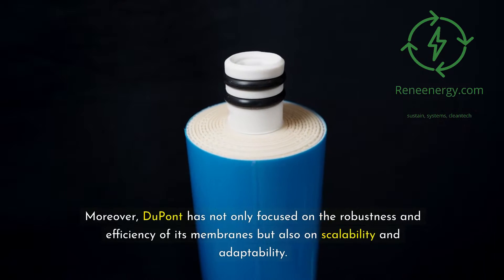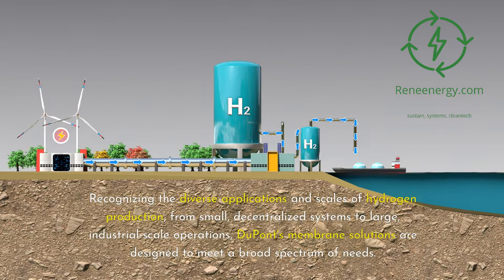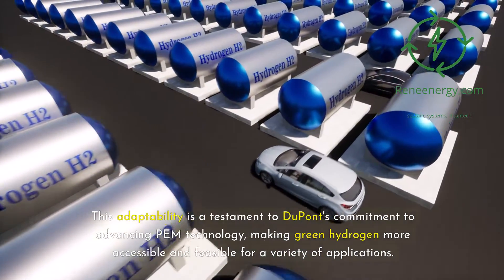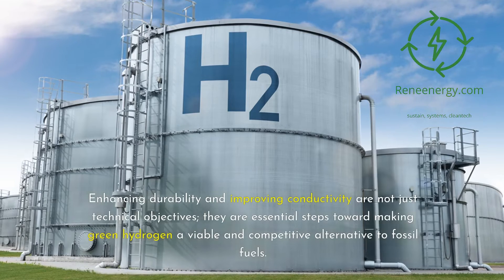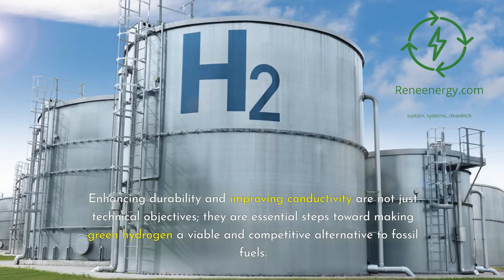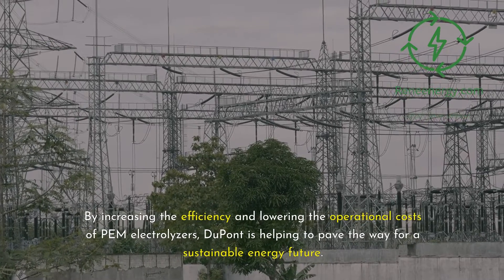Moreover, DuPont has not only focused on the robustness and efficiency of its membranes but also on scalability and adaptability. Recognizing the diverse applications and scales of hydrogen production — from small, decentralized systems to large, industrial-scale operations — DuPont's membrane solutions are designed to meet a broad spectrum of needs. This adaptability is a testament to DuPont's commitment to advancing PEM technology, making green hydrogen more accessible and feasible for a variety of applications. The company's dedication to research and development addresses pressing challenges in electrolysis technology, with enhancing durability and improving conductivity being essential steps toward making green hydrogen a viable and competitive alternative to fossil fuels. By increasing the efficiency and lowering the operational costs of PEM electrolyzers, DuPont is helping to pave the way for a sustainable energy future.